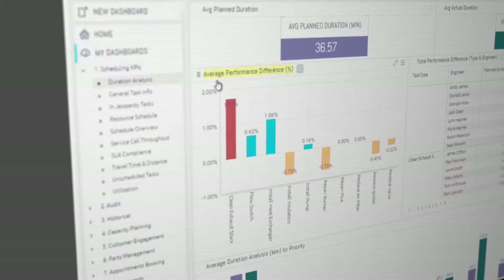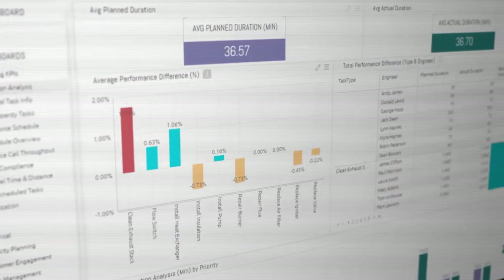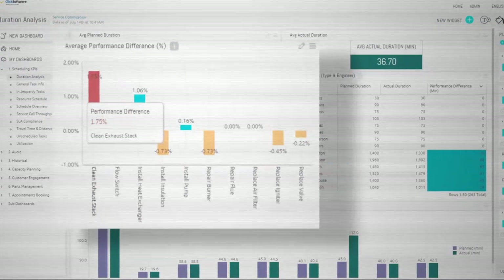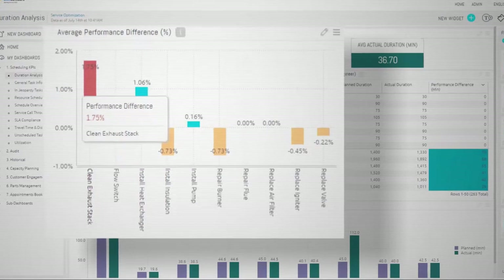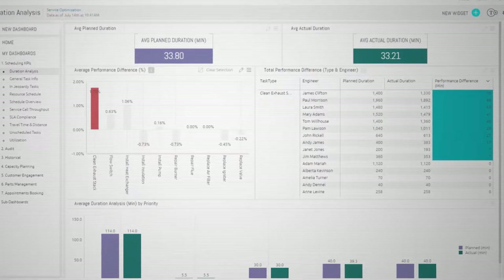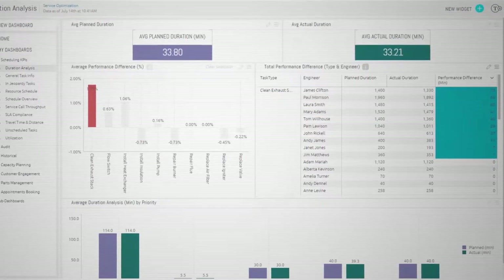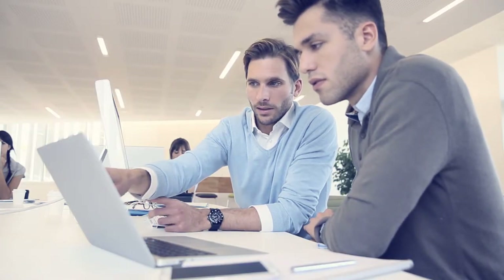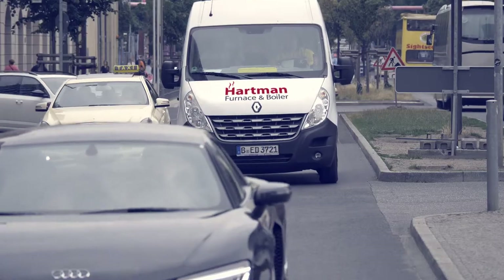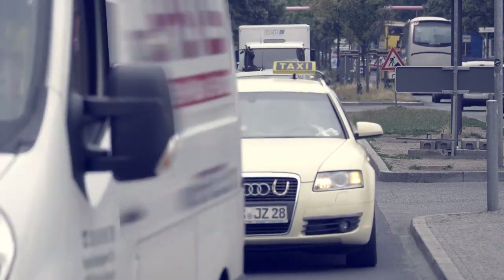Next, Bob and Jack want to evaluate how time allocations compare to actual performance. The duration analysis dashboard quickly draws their attention to an important trend: task type exhaust stack cleaning is going quicker than planned. By drilling down, they confirm that many field technicians are completing the task between seven and seventy minutes quicker than originally projected. They decide to reduce the allocated execution time by 10 minutes, lowering costs further.